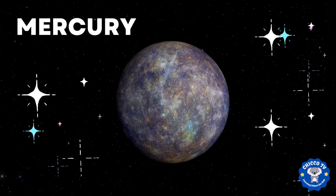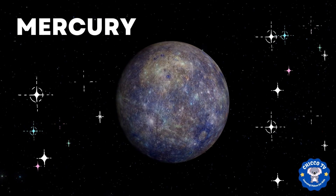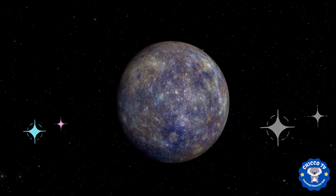Let's start with Mercury. It's the smallest planet in our solar system and it's also the closest planet to the sun. It's so hot that the surface can reach temperatures of 800 degrees Fahrenheit.